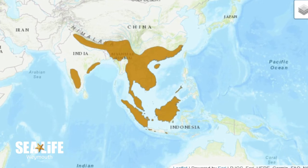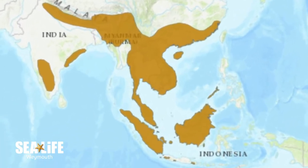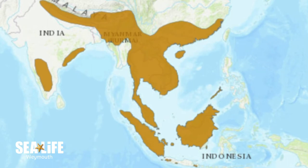As the name suggests, Asian short-clawed otters are found in Asian countries such as China, India, Malaysia, and the Philippines.